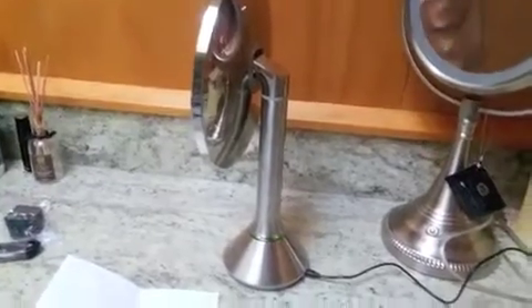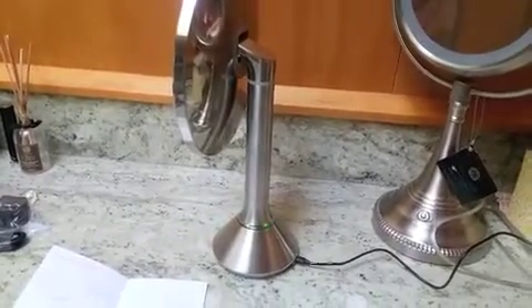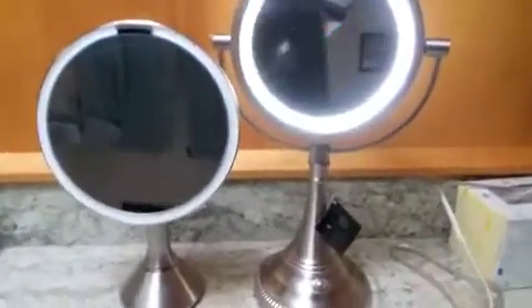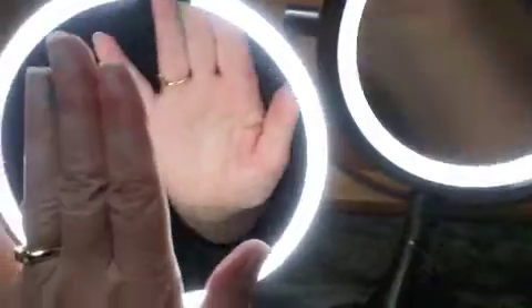I sit in front of it and put on all my makeup, so I'll charge it until it turns solid green and then I get to use it. Let me show you the difference in light — I've turned the Costco one on, now watch the SimpleHuman. Look at the difference in light! Here's my hand about five or six inches away from each. The SimpleHuman is a heck of a lot brighter — look at these two side by side.